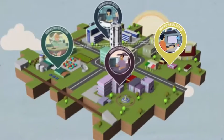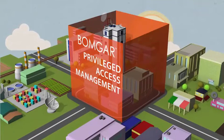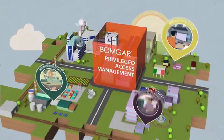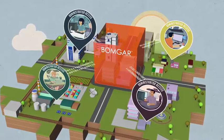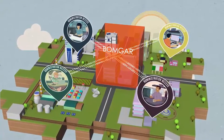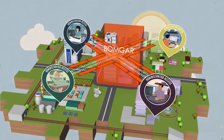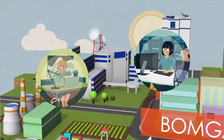How do you secure privileged access without hindering the critical work these users need to do? BOMGAR Privileged Access Management allows you to extend remote connection protocols like RDP and SSH beyond the LAN without requiring firewall changes. Encryption guards each connection.